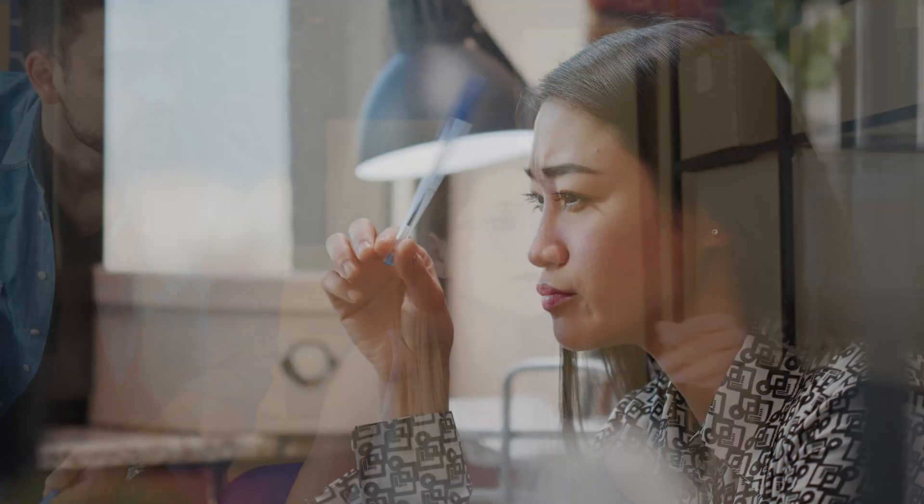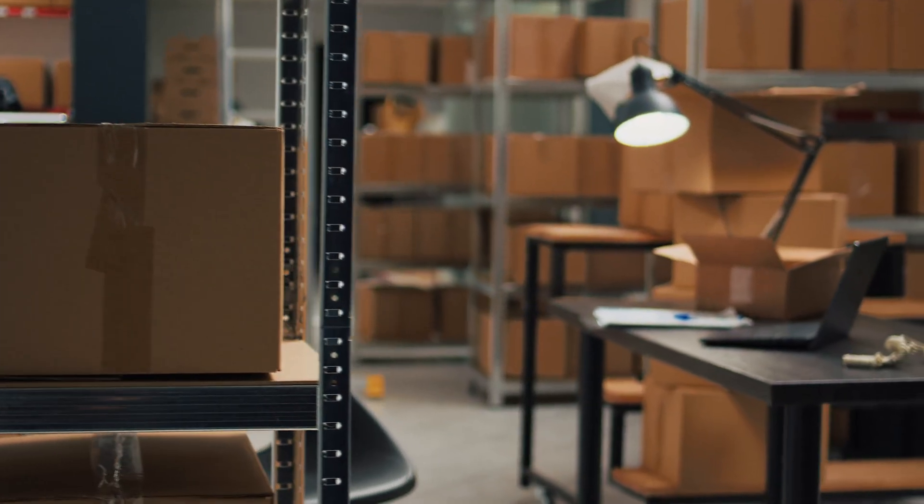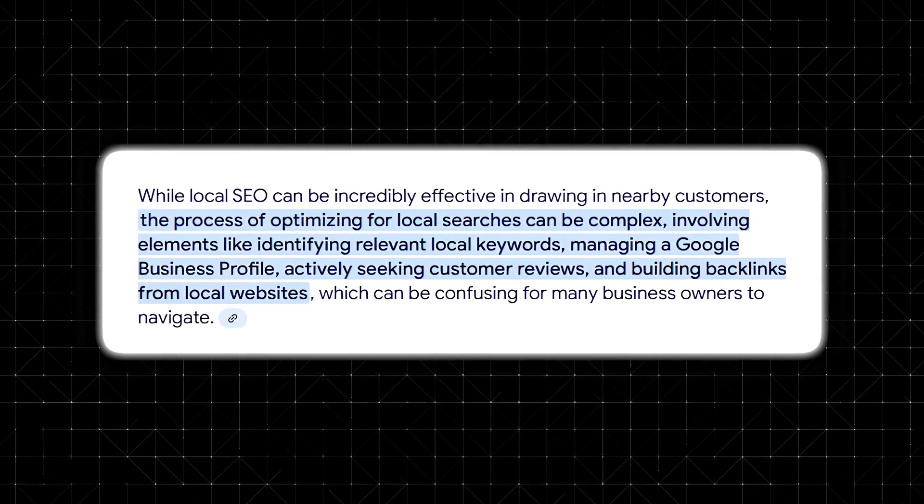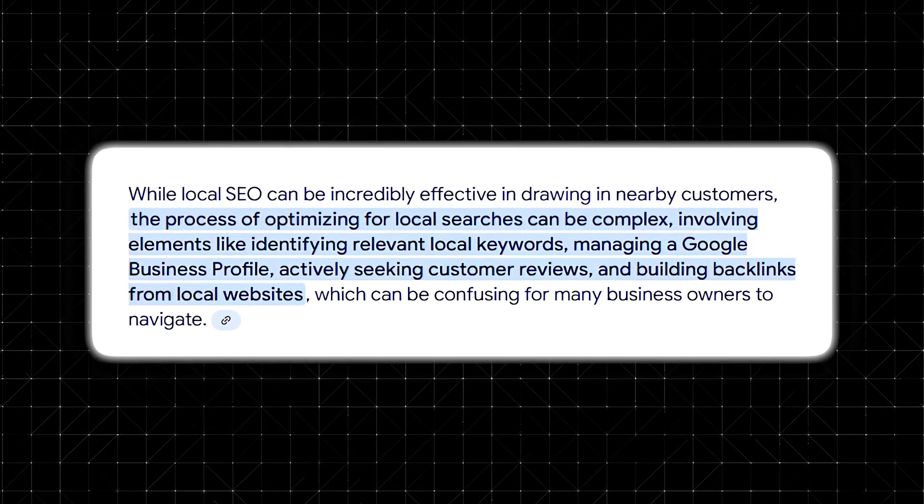Have you ever searched for a local business on Google and noticed that some always seem to appear at the top of the results? Maybe you've tried to get your own business to rank higher, but no matter what you do, you're stuck below the competition. The truth is local SEO is one of the most powerful ways to attract customers, but it's also one of the most confusing.